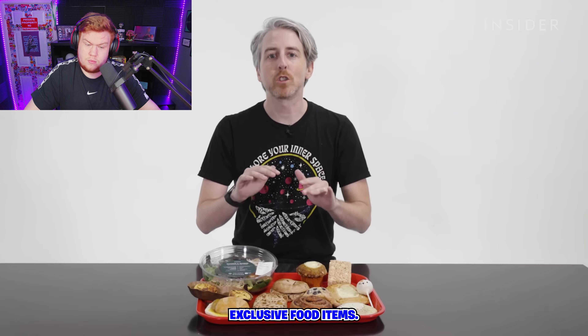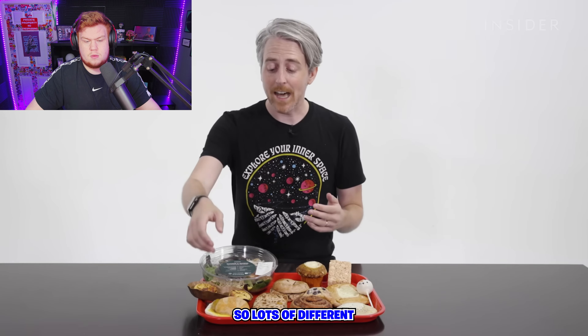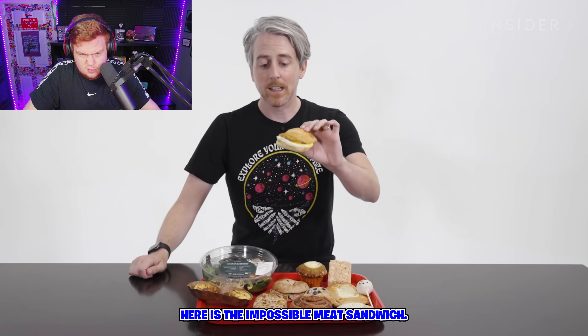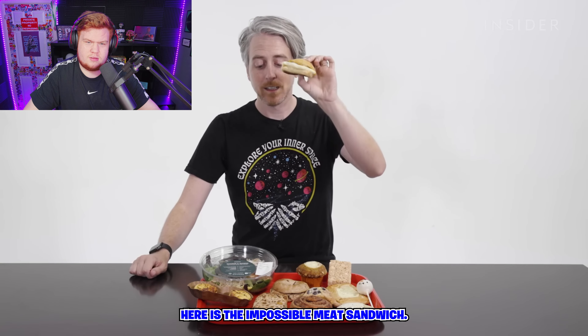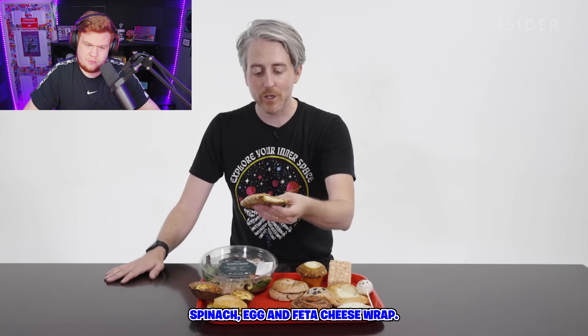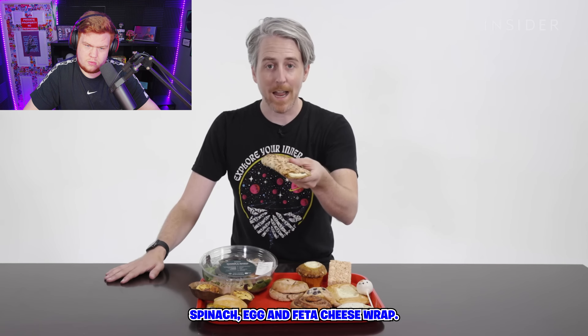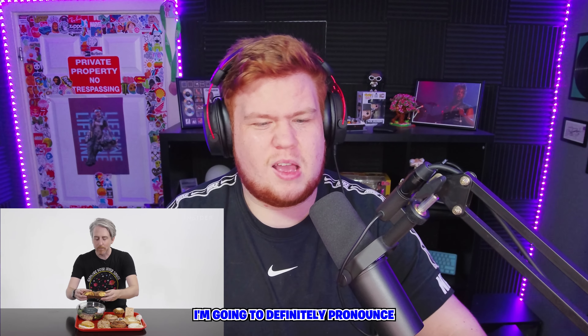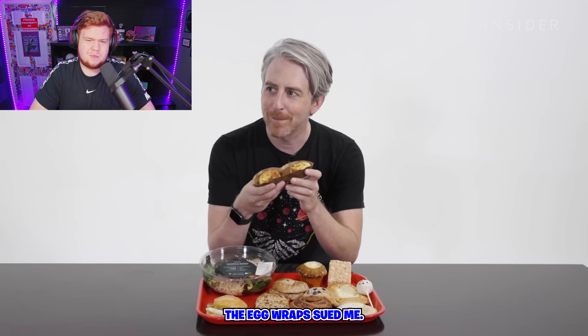Here are all the US exclusive food items. There are a lot of different breakfast sandwiches at Starbucks. There's the impossible meat sandwich, and a spinach, egg, and feta cheese wrap — this is my go-to one. They can keep them, they can keep their exclusives. This one's so much better.